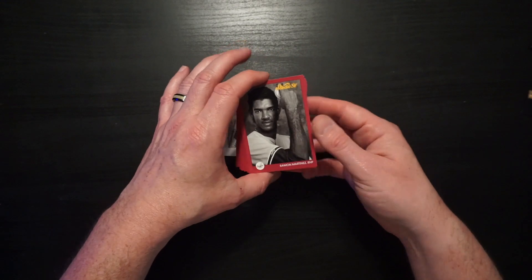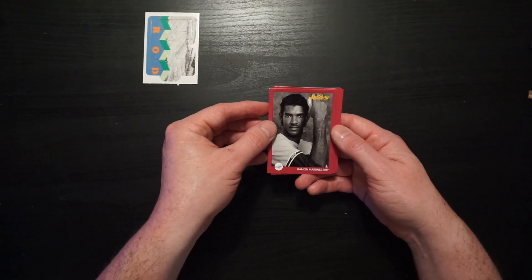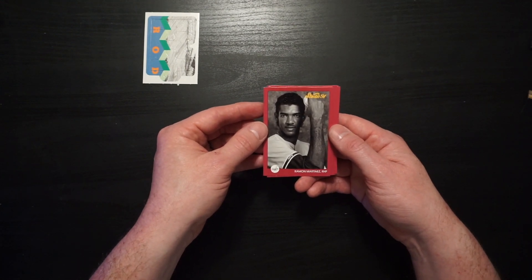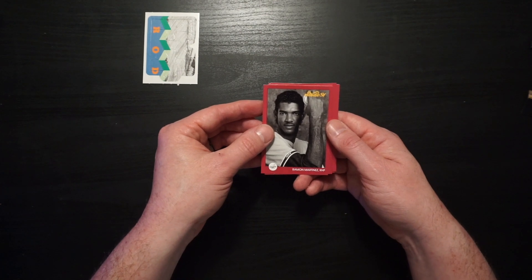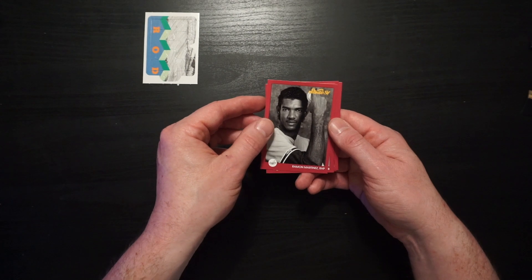Look at this — Ramon Martinez showing you his forearm. It's a sexy forearm that's gonna zing a 95 mile-per-hour fastball right past you. The older brother of Pedro Martinez, Ramon Martinez was the star first.